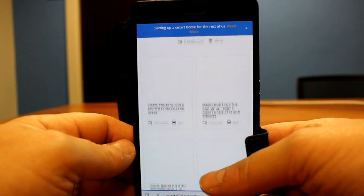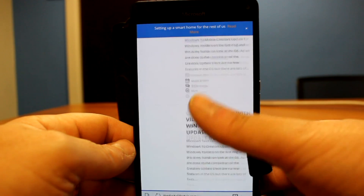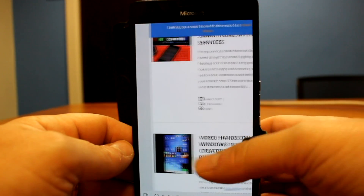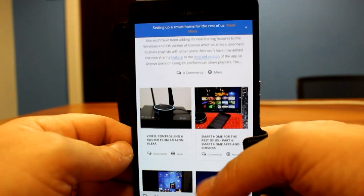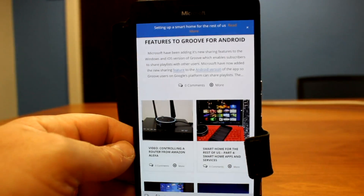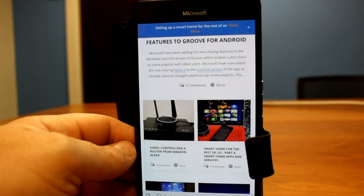That's it for the changes with this build. As you can see, I'm scrolling up and down in Edge here and I haven't had that issue they mentioned. These bugs can be very specific, so if you do get the problem, know that they're investigating it.